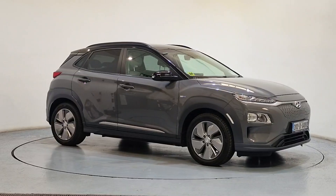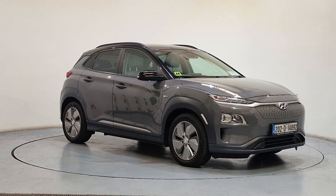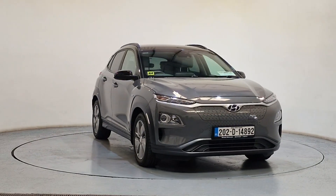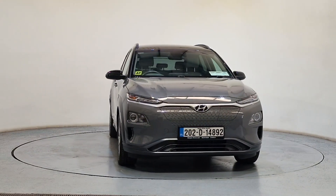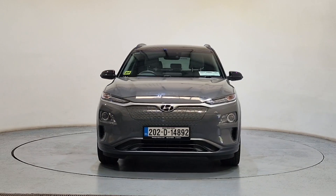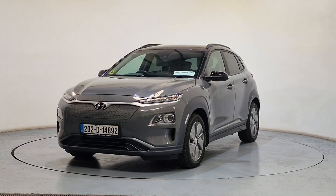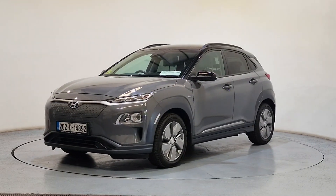Introducing the all-new vehicle. Packed with top-of-the-line features like air conditioning, Bluetooth phone connectivity, satellite navigation and automatic handbrake, this car is sure to impress. The luxurious interior trim and sleek styling details set it apart from the rest.